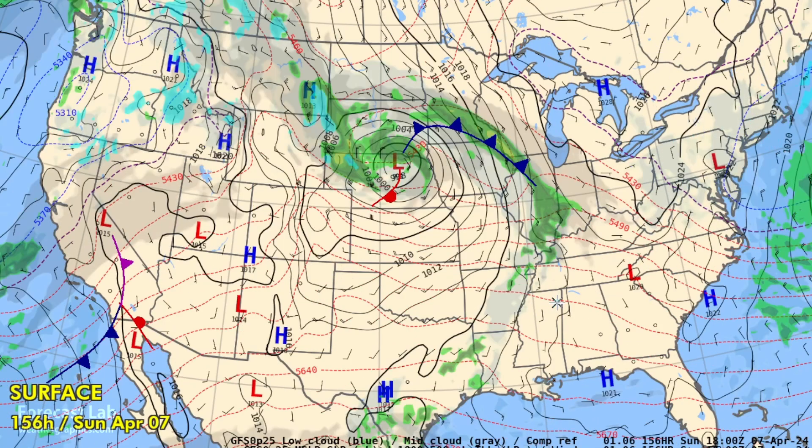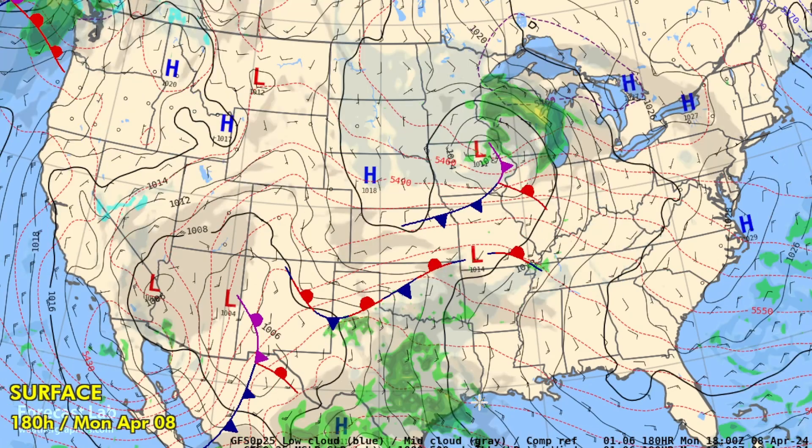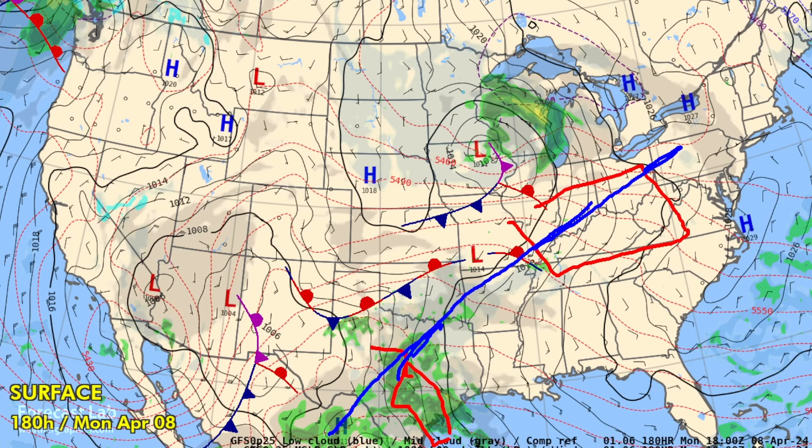Then we get up to the time of the eclipse, and unfortunately, the models have been fairly consistent bringing warm advection into Texas and Oklahoma. So that could be a factor — you can see even some precipitation breaking out across Texas right at the time of the eclipse. Better prospects, as I've been saying, appear to be in the Ohio River Valley, with the track of the eclipse running about like that.